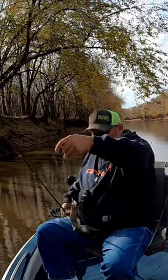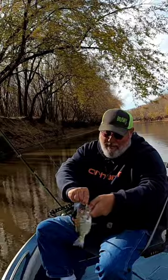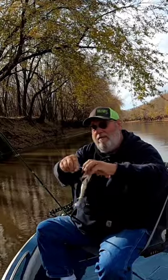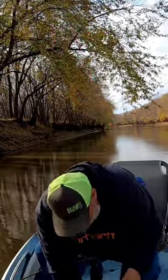Just letting that dangle in the water while I was taking care of that fish, and this one jumped on. He might be a keeper — that's the second white crappie of the day. Let's see if we can do that again.